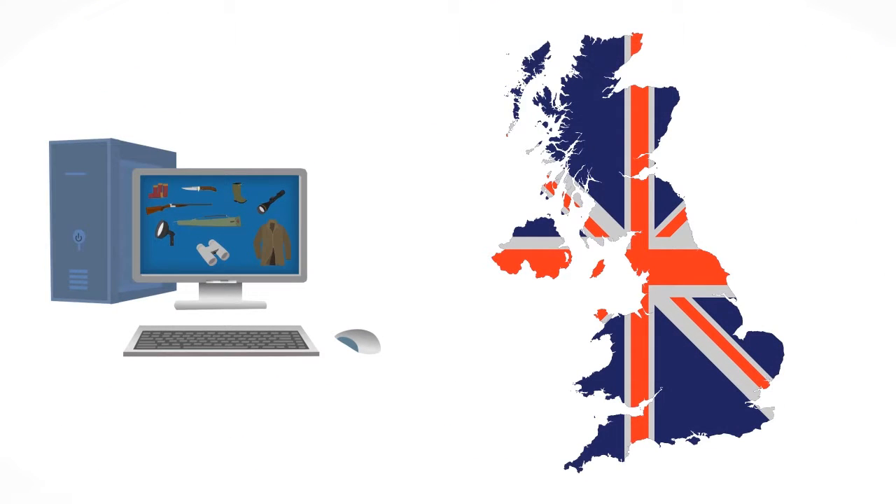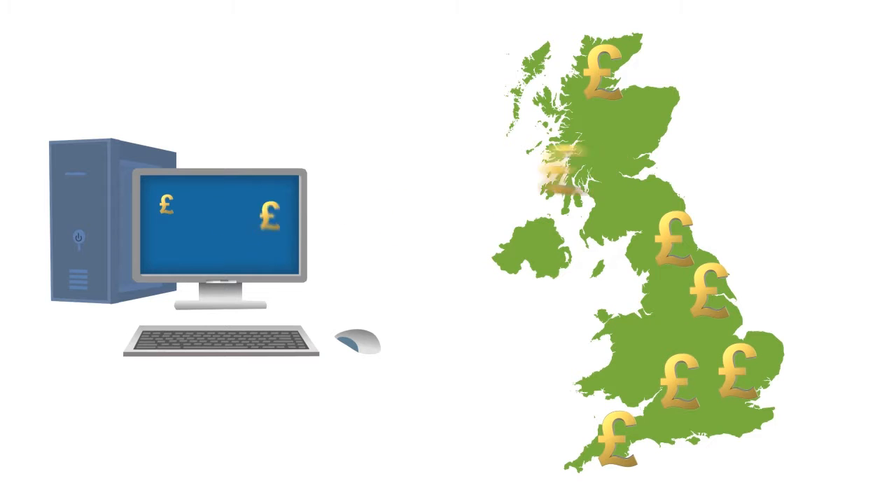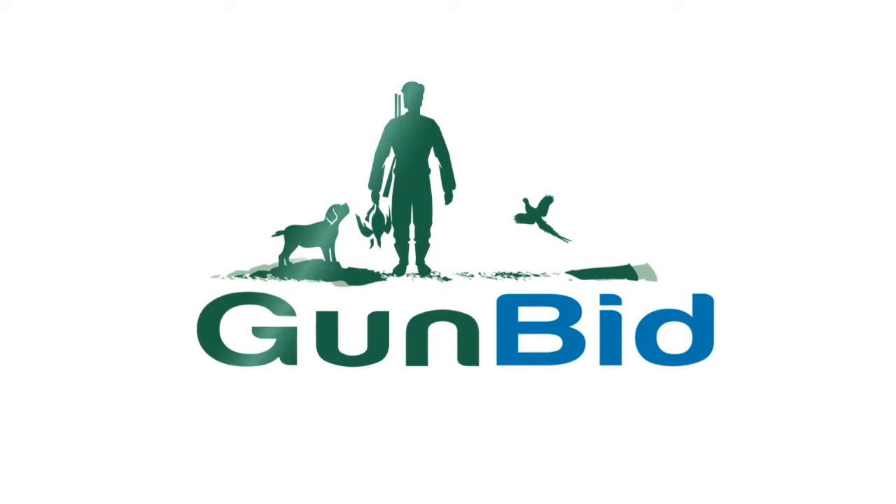What he needs is a way to sell his items online that is simple, exposes his shop to the public and produces lots of sales. Introducing GunBit.co.uk, an online auction and selling website dedicated to hunters and shooters who buy from business owners like you and Peter.